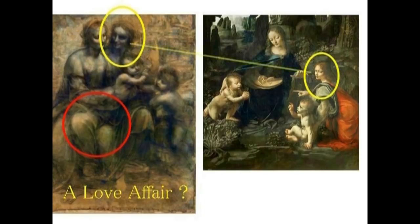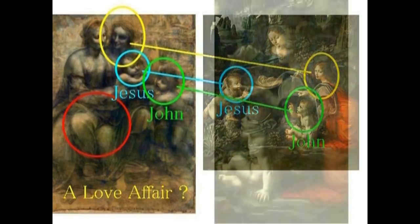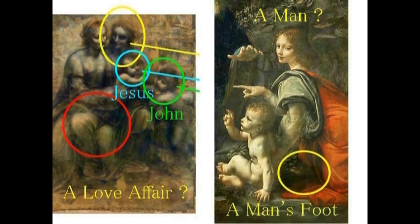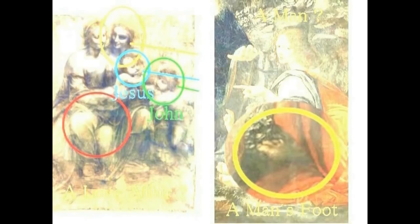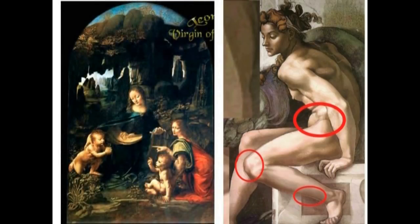In the Virgin of the Rocks, the cast is: Madonna at center, the male figure to her right, and two children — Jesus in blue and John in green. Therefore Gabriel is male. Michelangelo's Sistine figure has the same face as Gabriel in the Virgin of the Rocks. In the Annunciation, the 3-fingered feet beneath the carpet confirm Mary is depicted as a witch. Medieval painters expressed their thoughts through this hidden-picture method.